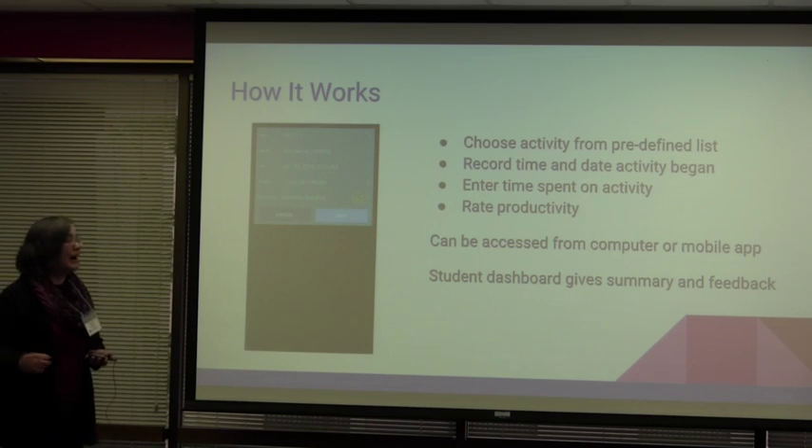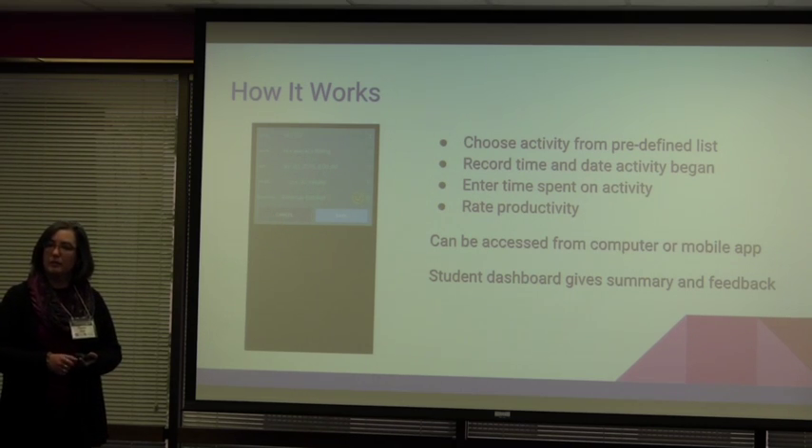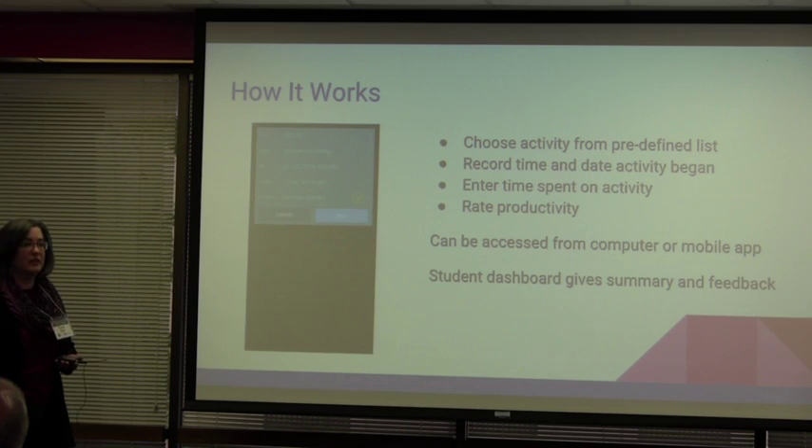And then finally, how satisfied were they with that time? Did they think that those 30 minutes of practice problems were really worth doing? Yeah, that's going to be highly satisfactory. If they just spent eight hours reading the textbook, they're probably not really excited about that, and may recognize that that was not a productive way to spend that much time.